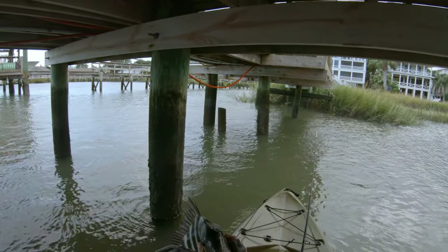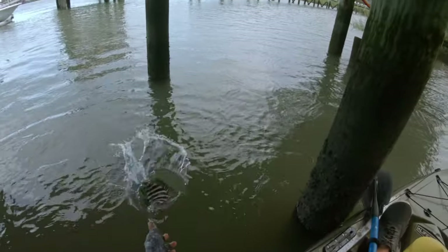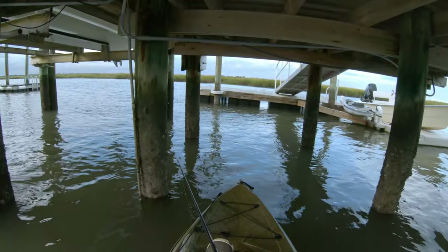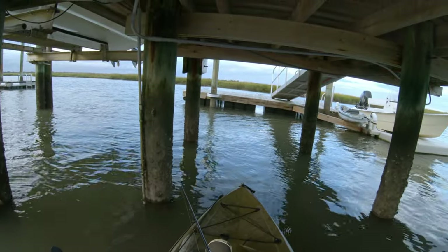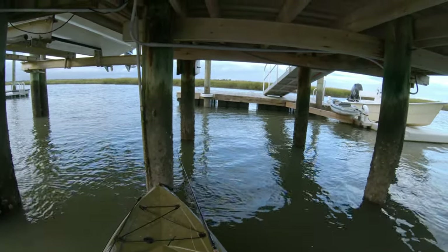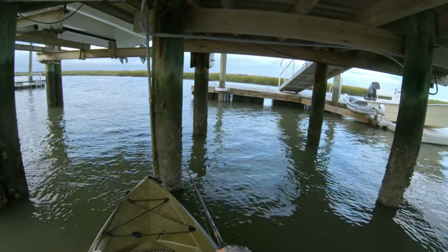Just a little 11-12 inch guy, small. I'll try the same piling again - see if there happens to be another one. I feel like there was another one there for a second.